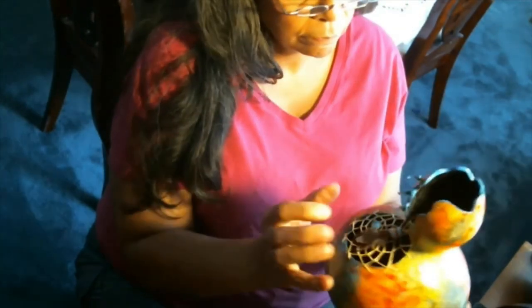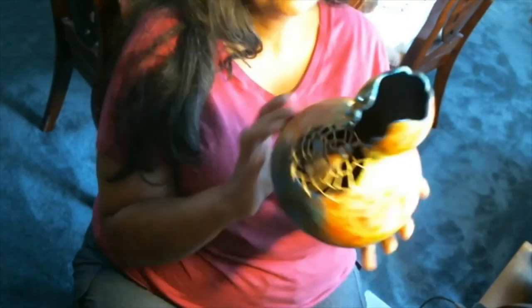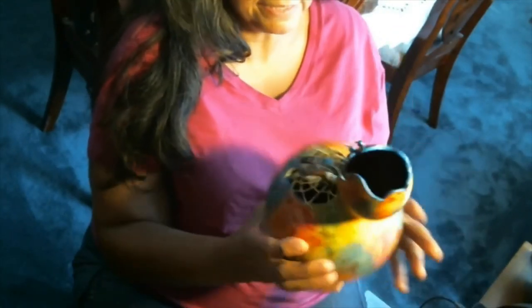I'll pull one side down, do the other side, and then the gourd is done. It's time to start a new one — and next time I'll show you some paint techniques.